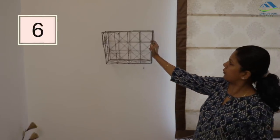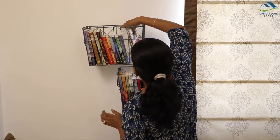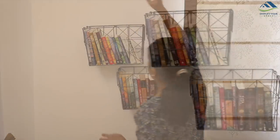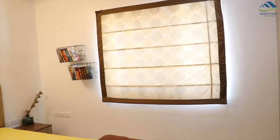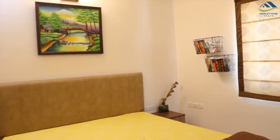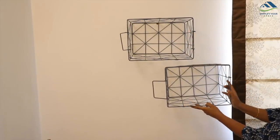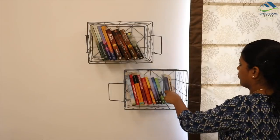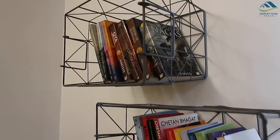Next come these metal baskets, which we used for storage. These can be used as wall shelves to store multiple books — it is a sturdy and space-saving way of organizing books. You may also place them on the floor to store and display books. It is a very creative and beautiful way of showcasing your collection, and it is also renter-friendly.